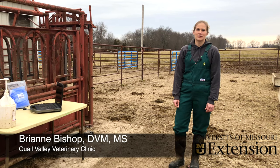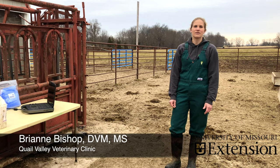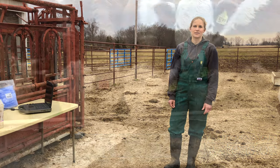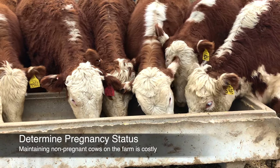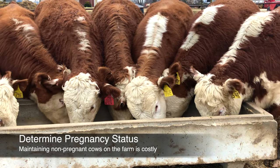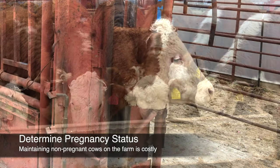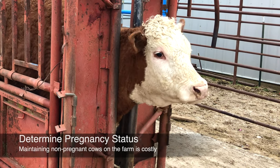Reproductive failure is the most common reason that beef cows are culled, and the most common cause of reproductive failure is a cow failing to become pregnant during the breeding season. The longer non-pregnant cows stay on the farm after the end of the breeding season, the more you spend on unnecessary feed, labor, health, and other costs of maintaining open cows. Identifying and culling non-pregnant cows as early as possible just makes economic sense.